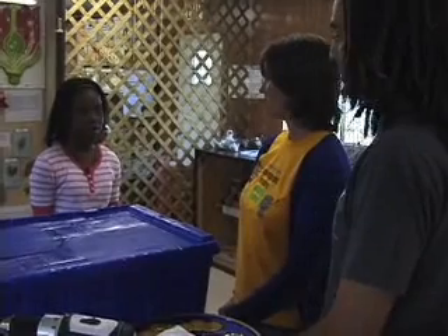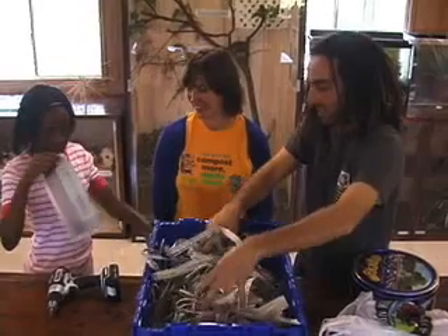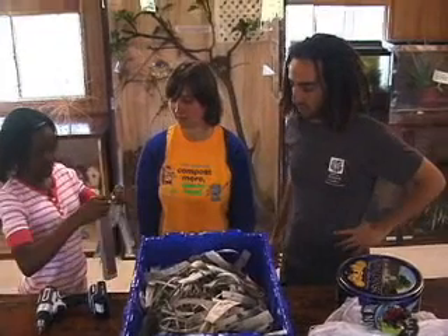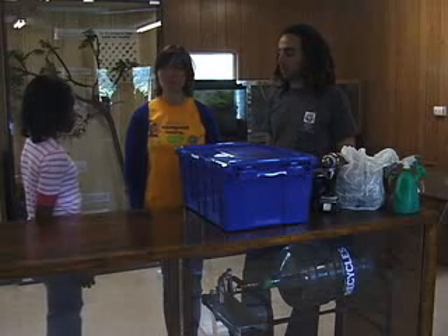How do I keep my worm bin from smelling? The most important way is to always have enough dry shredded paper in there so that moisture doesn't block the oxygen from getting in. If it doesn't get oxygen, that's when it smells, so you want to have that shredded paper.